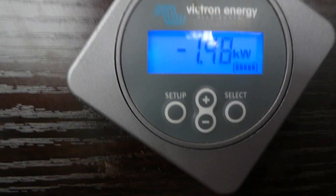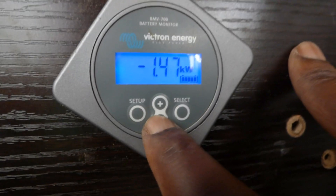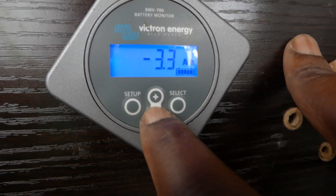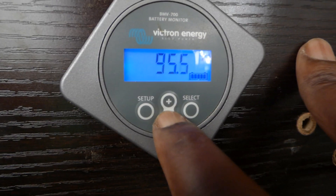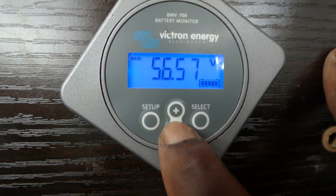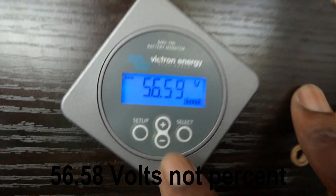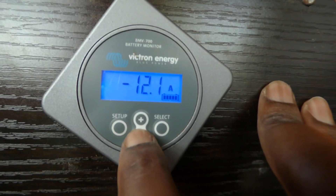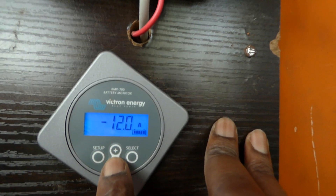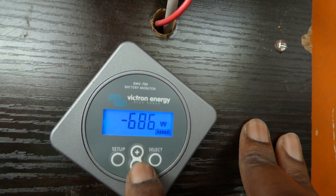I'm pulling 1.48 kilowatts out of my battery — so it's about 1400 watts. We're using 2200 watts total, so our PV is short. Batteries are at 95 percent — 56.55 volts, 53.58 percent. So you can see it's bouncing. This is the advantage of a lithium-ion battery: you can pull high current out of it. We're currently only pulling 12 amps, which is nothing, and the battery voltage doesn't sag. Now it's dropped to 687 watts being pulled from the battery — before we were pulling 1.2 kilowatts. The sun just came back up.